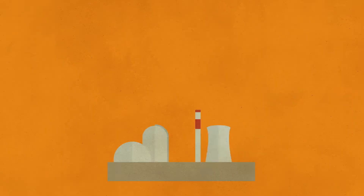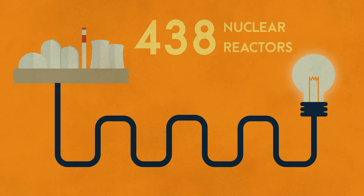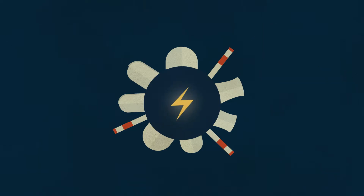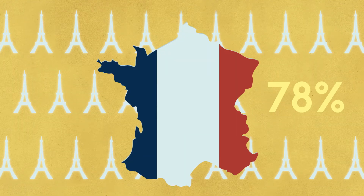According to the Nuclear Energy Institute's most recent report, 438 nuclear reactors are currently producing electricity in over 30 countries, with 67 new nuclear power plants under construction around the world. Altogether, these plants produce over 10% of the world's electrical energy needs, and nuclear power plants provide almost 78% of the electricity in France.